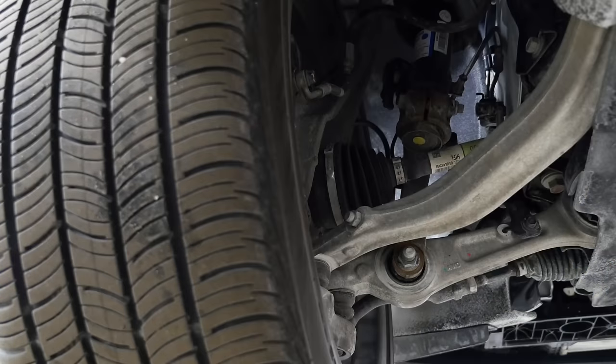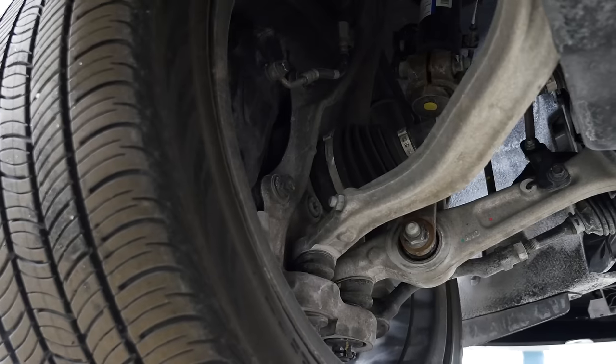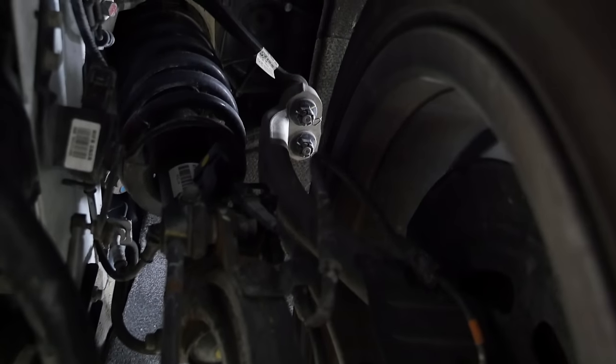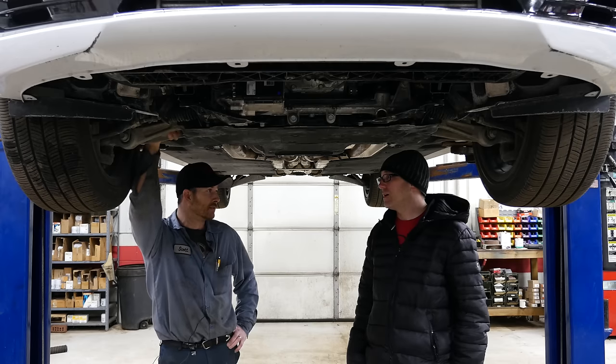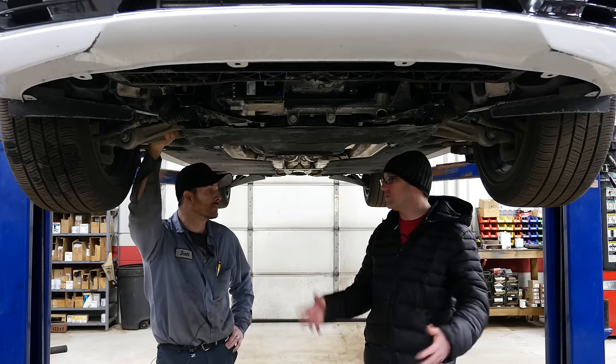In the Genesis G90, you have double wishbone suspension in the front with dual ball joints at the top and bottom at the hub and upper A-arm. They've also employed non-air suspension here, which I am absolutely impressed with. It reduces the overall cost to replace, troubleshoot, and fix.